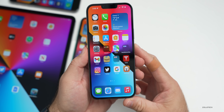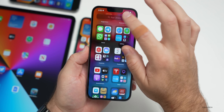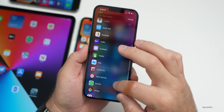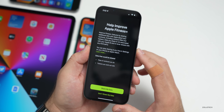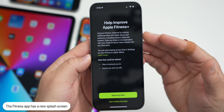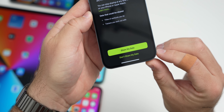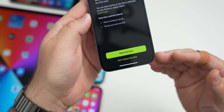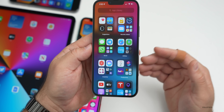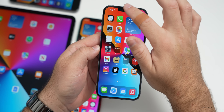There are a couple of small changes I was able to find. The first one is in the Fitness app — if you scroll down and go into Fitness, there's a new splash screen that pops up saying 'Help improve Apple Fitness Plus: improve Fitness Plus features by sharing additional data.' You can choose to share your data or not. This popped up on all the devices here the first time I opened it.